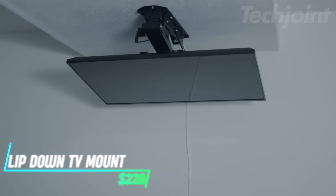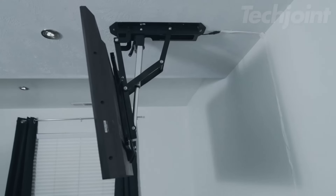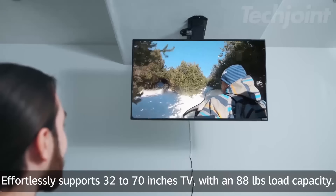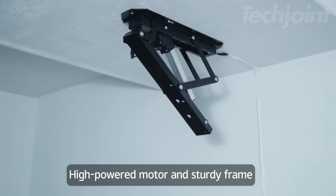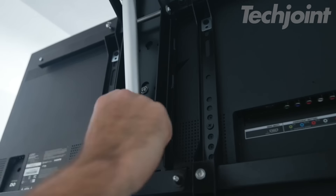This ceiling TV mount lets you adjust your screen's position with a remote, making it easy to tilt or lower your TV for the best view. It works with screens between 32 and 70 inches and supports both flat and curved designs. The mount can handle up to 88 pounds and it's perfect for saving space by keeping the TV out of the way when not in use.